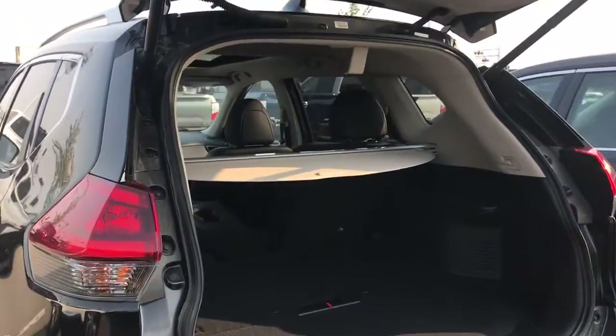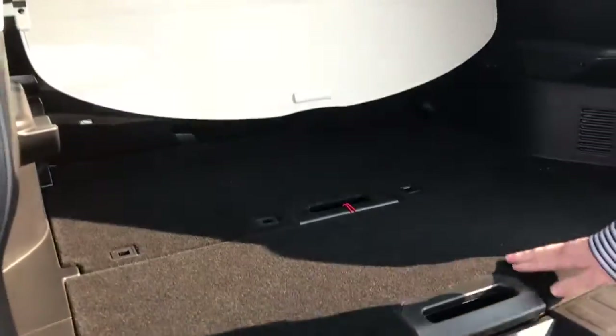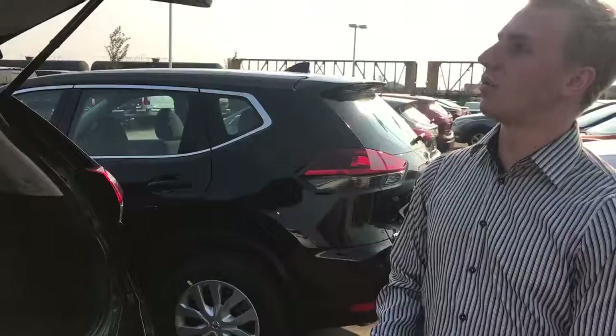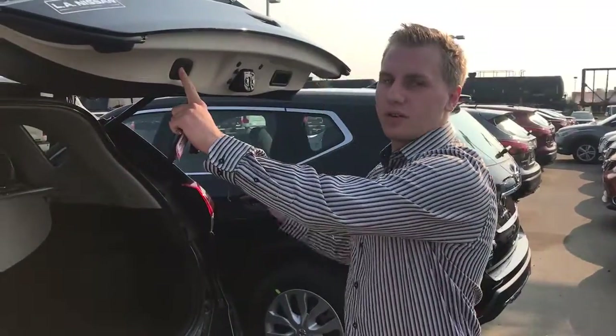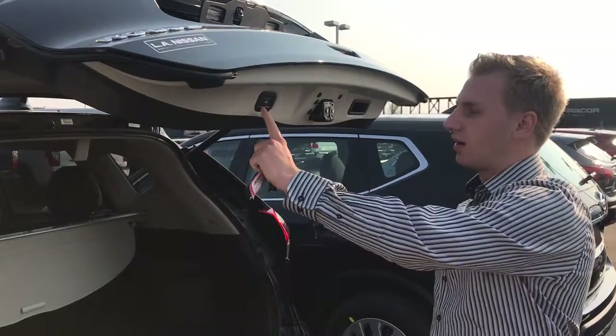As you can see, we also have our divider to hide things in here — you can move this in a multitude of ways. We've got our privacy shade in this one as well, just in case you're going to the mall or something and you don't want people to see what you've got in the back of your vehicle. And we can also set the height of our liftgate, just in case you have a garage door or something that it might hit.